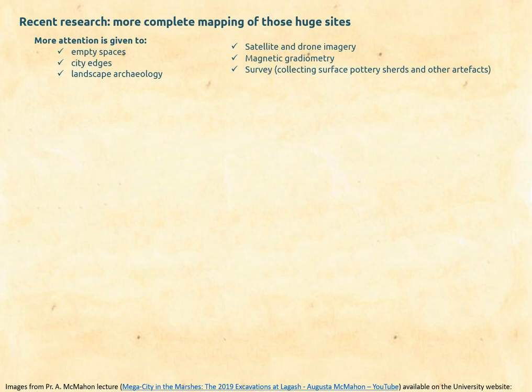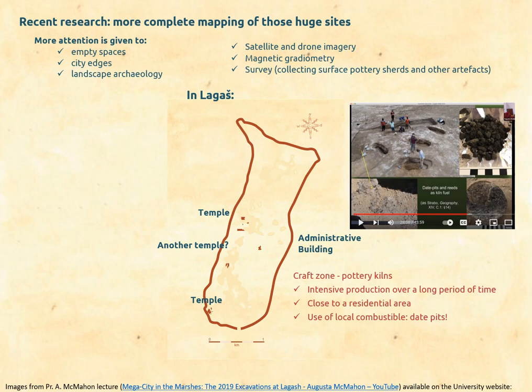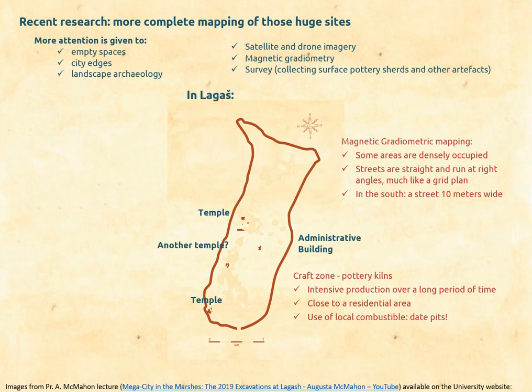Recent research allows us to complete the mapping of those huge sites. More attention is now given to the empty spaces and city edges within the walls. To find out about them, archaeologists use satellite and drone imagery, magnetic radiometry, and large-scale surveys — that is, collecting pottery sherds and artifacts from surface layers. Surveys are not new, but they are now more systematic and better understood with the complement of aerial imagery. We know a lot more about the city of Lagash, for instance, thanks to an ongoing joint expedition of the Universities of Cambridge and Pennsylvania. New excavation in 2019 focused on the city edges — a craft zone was excavated, several features were unearthed, and the area clearly shows intensive production over a long period. The team also undertook large-scale magneto-gradiometric mapping, which revealed a densely occupied city in some areas.